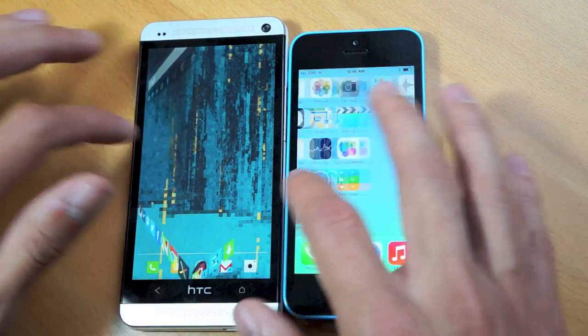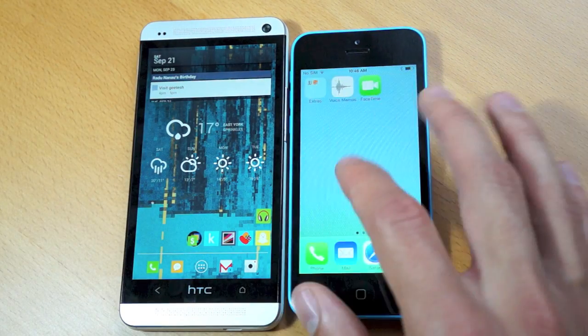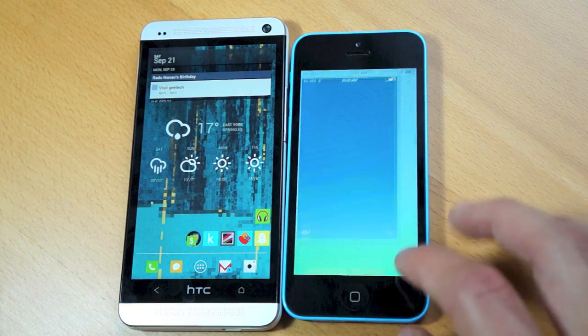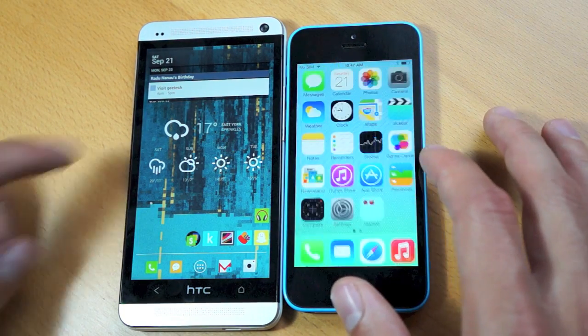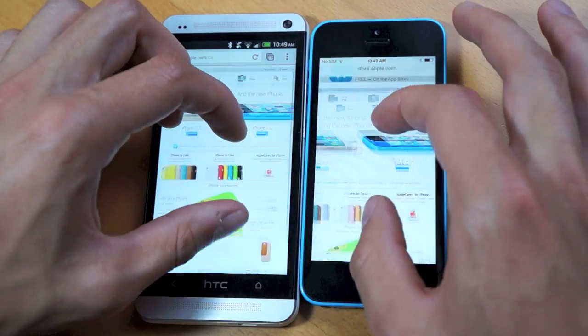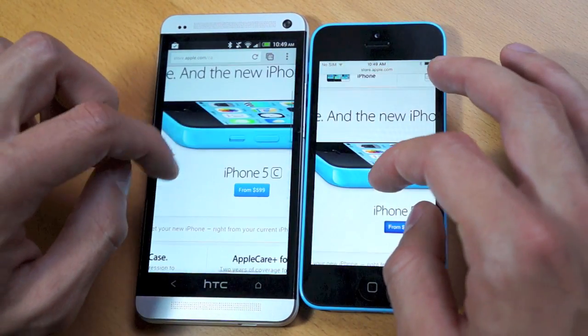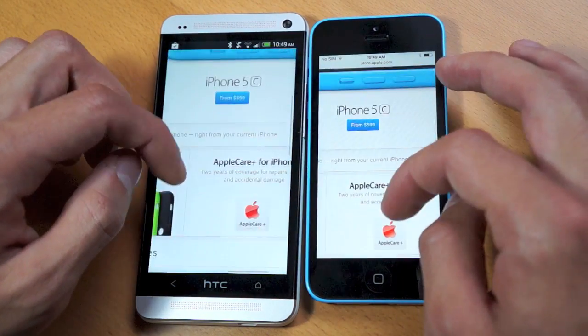Screen size is definitely subjective — the 4.7 inch screen found on the HTC One versus the 4 inch retina on the iPhone 5C. Both are fantastic screens and you'll definitely be pleased with the brightness, clarity, and viewing angles on both. When doing daily tasks such as web browsing, both performed extremely well. The HTC One has slightly more real estate, however the difference is definitely negligible.